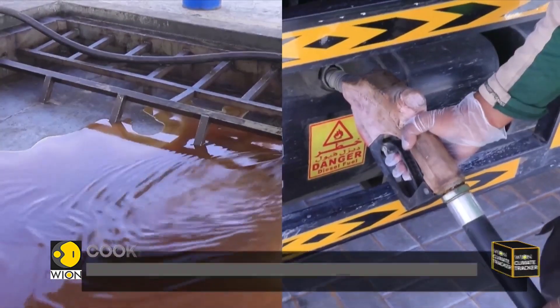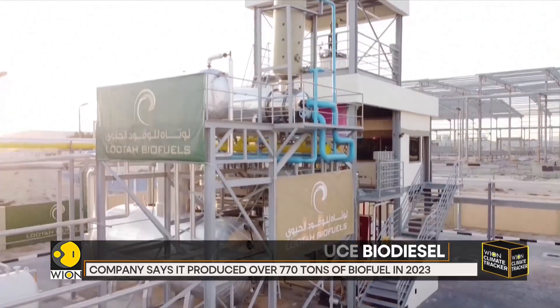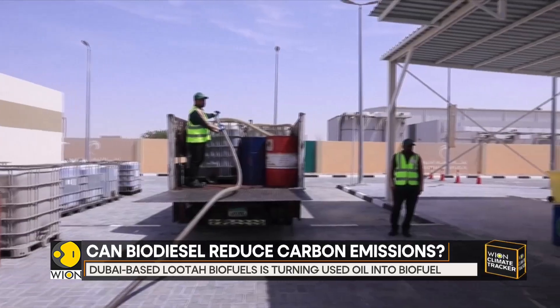This UAE plant is turning used cooking oil into biofuel. Dubai-based Luta Biofuels hopes its biodiesel will help boost sustainable transportation in one of the world's major oil-producing countries.